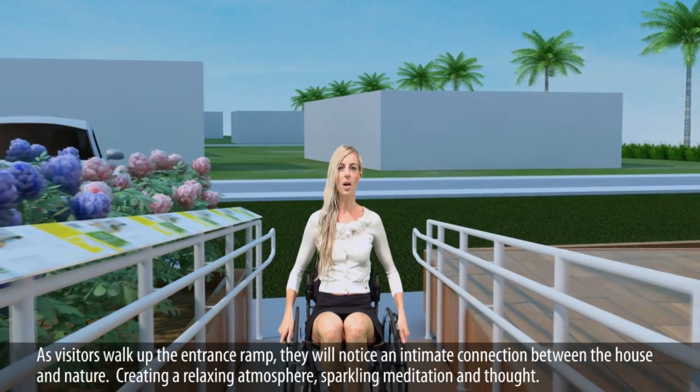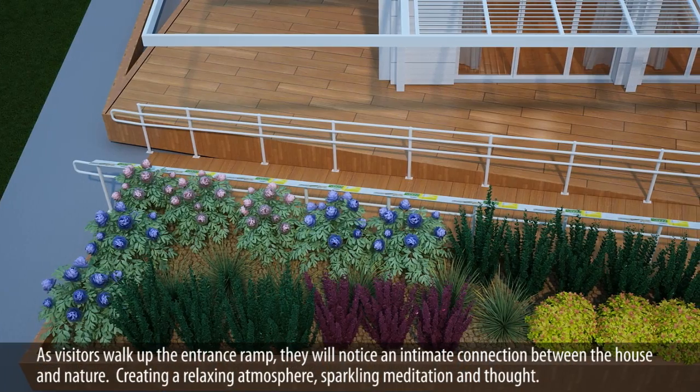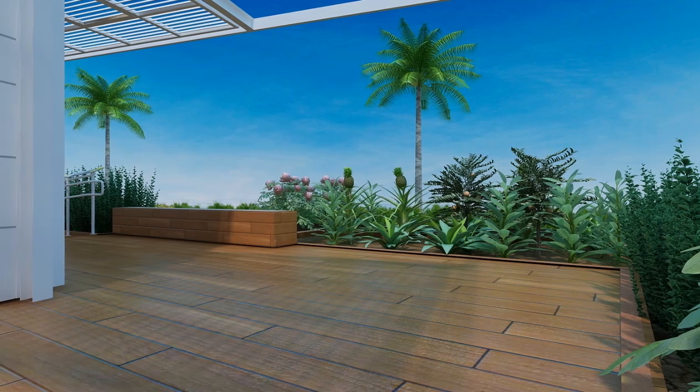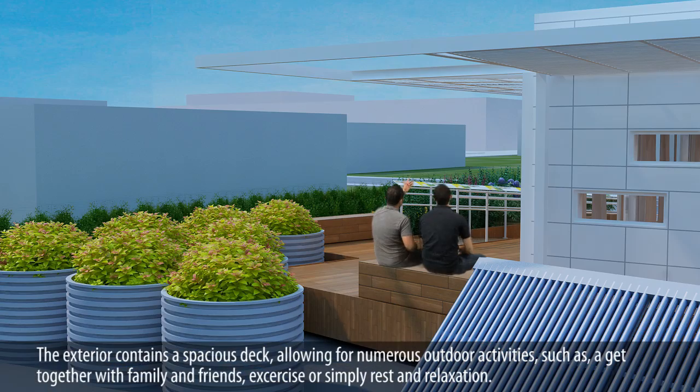As visitors walk up the entrance ramp, they will notice an intimate connection between the house and nature, creating a relaxing atmosphere, sparking meditation and thought. The exterior contains a spacious deck, allowing for numerous outdoor activities such as a get-together with family and friends, exercise, or simply just rest and relaxation.